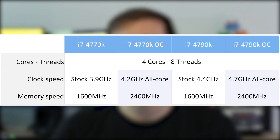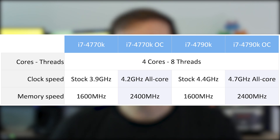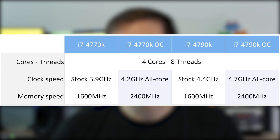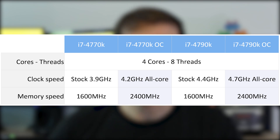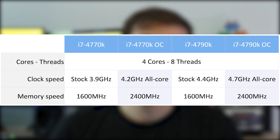I was able to achieve 4.2GHz all-core on the 4770K until temps hit 90 degrees when stress testing, and I was able to achieve 4.7GHz all-core on the 4790K — again stopping at around 90 degrees when stress testing.